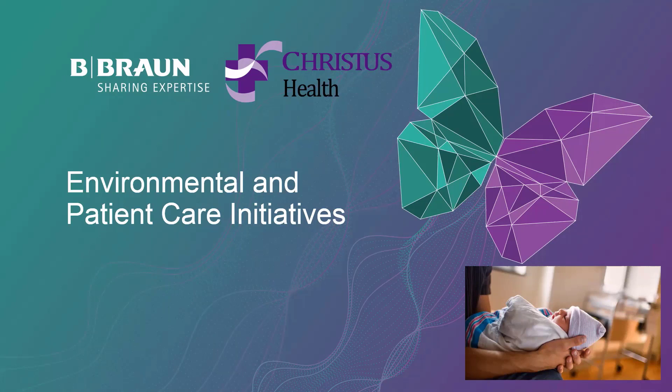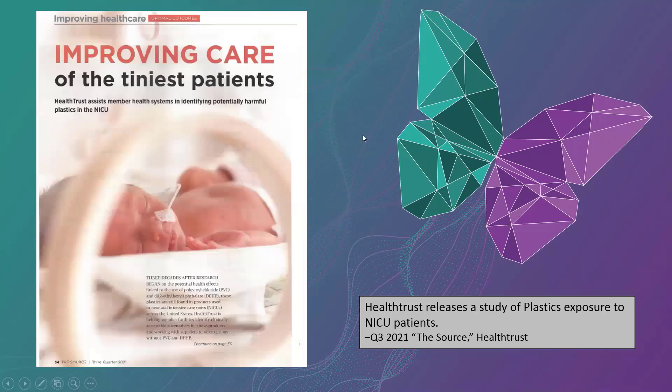It's my pleasure to share with you some of the things that B. Braun does to help sustain the environment as well as to help you with your patient care and your nurses. Before we get too deep into it, this is becoming an area of increased focus. One of the things I wanted to call out is some recent articles. The first one is a Health Trust-sponsored document available in Q3 of 2021, talking about DEHP exposure and PVC exposure to the NICU patient populations. This is a very specific concern, but it is an environmental concern as well as a patient safety concern.